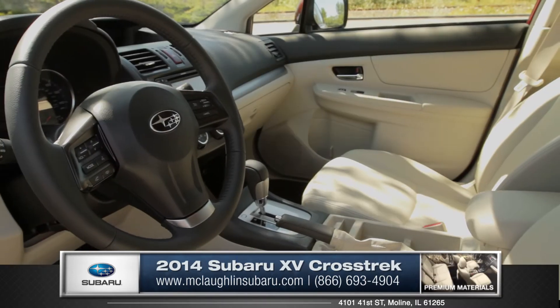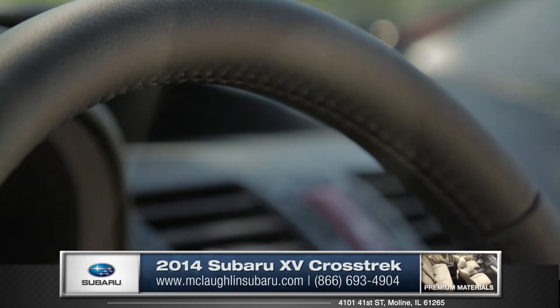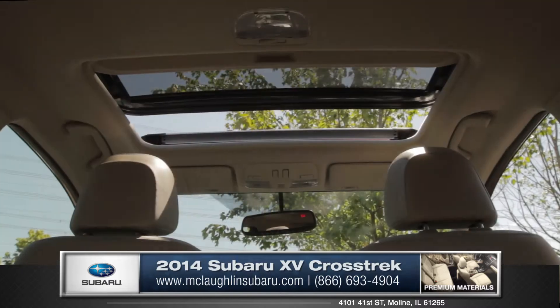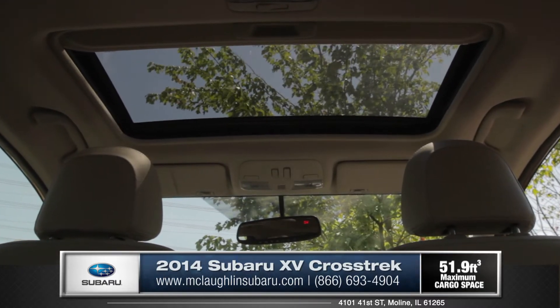The available leather-trimmed upholstery including the steering wheel and shifter handle give your XV Crosstrek a really upscale feel. Add the heated seat option and you'll have quite the cozy interior. The optional tinted moonroof lets sun in during the day and the stars in at night.